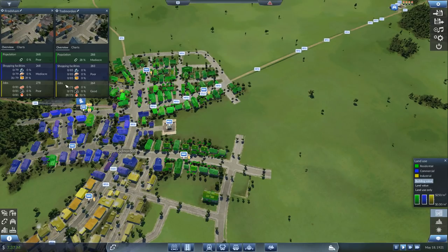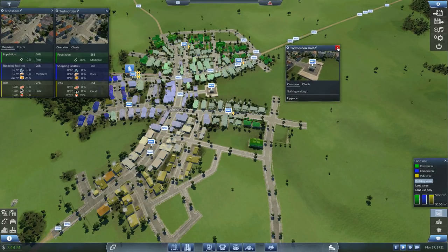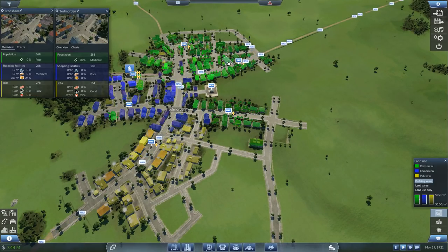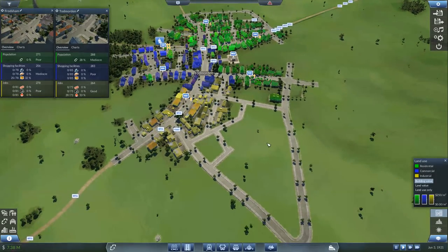In the list here we can see we have green for population, blue for shopping facilities, and blue and yellow for jobs. These jobs, or the industry — as we can see down here if we turn this on — are the ones that like the fuel. If we look at Todd Morden Hall, this is where our fuel is coming in. Look how much of the yellow it's covering — I would probably say that is about 53%. So if I covered all of this, we would sell even more of our fuel.